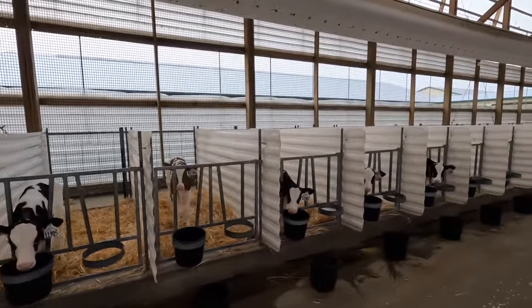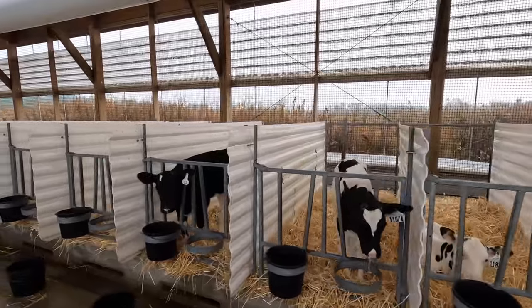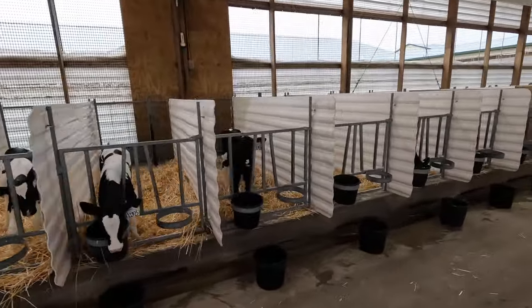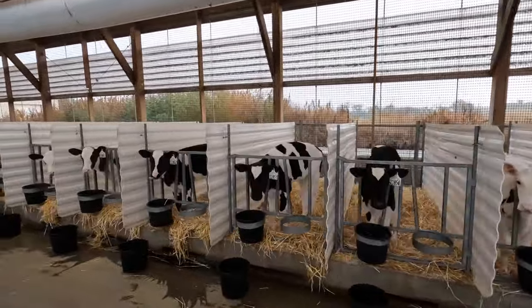So here in this calf barn, we have calves ranging from about two days old to about five weeks old. It's Saturday morning and the calves are going to get milk in about ten minutes, so they're starting to make some noise thinking I'm here to feed them. These would be the oldest calves in this barn — about four to five weeks old.